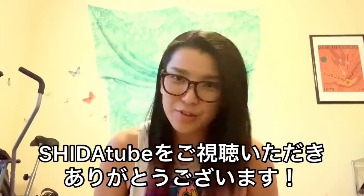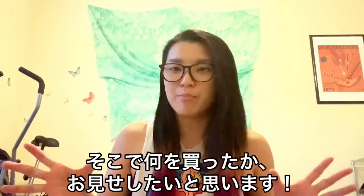Hello everyone! This is Hikaru Shida. Thank you for watching Shida Tube. Today I went to an Asian supermarket, so I will show you what I bought there.